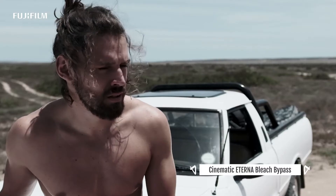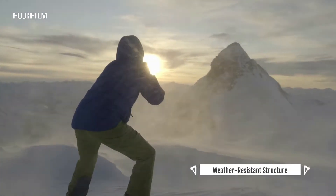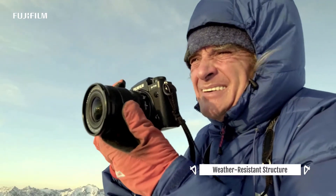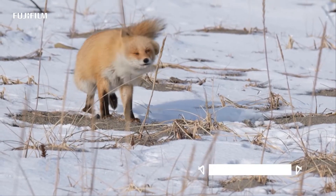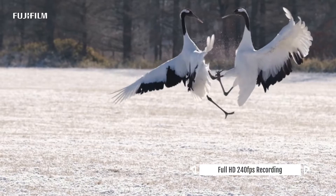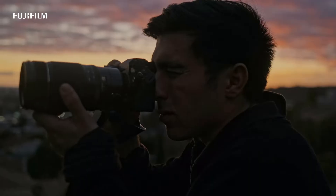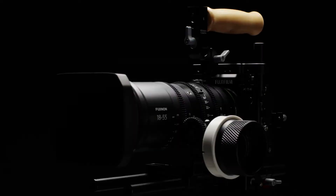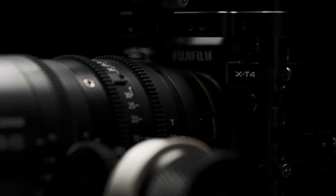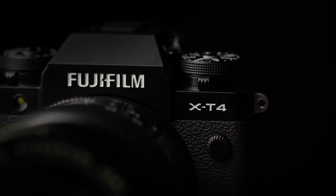The X-T4 carries over much of the same tech as the Fujifilm X-T3, including the 26 megapixel X-Trans sensor, X-Processor 4 image processor, and 3.69 million dot electronic viewfinder. The video mode is largely the same, offering 4K at up to 60fps, but full HD recording can now hit 240fps compared to the X-T3's 120fps. You should buy the X-T4 if you're looking for a high-performance, well-rounded camera that won't break your back.